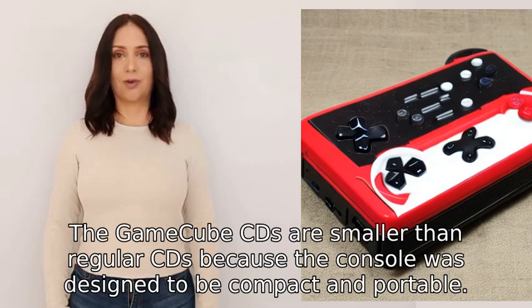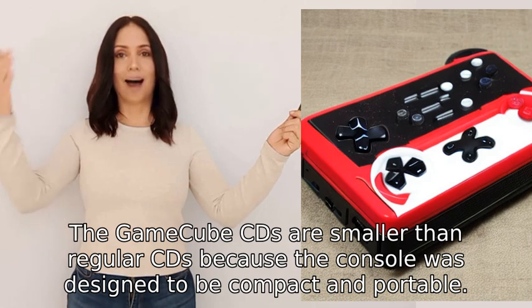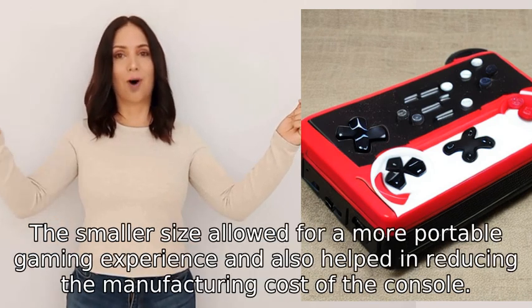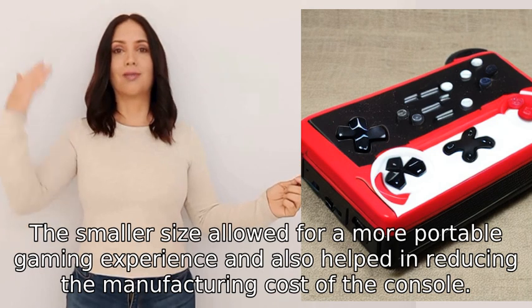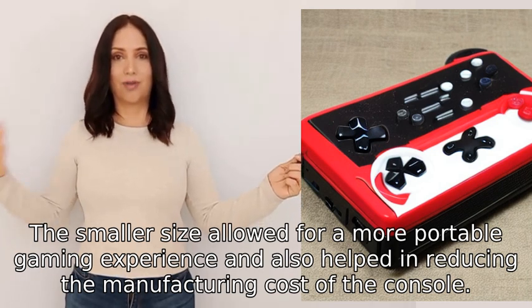The GameCube discs are smaller than regular CDs because the console was designed to be compact and portable. The smaller size allowed for a more portable gaming experience and also helped in reducing the manufacturing cost of the console.